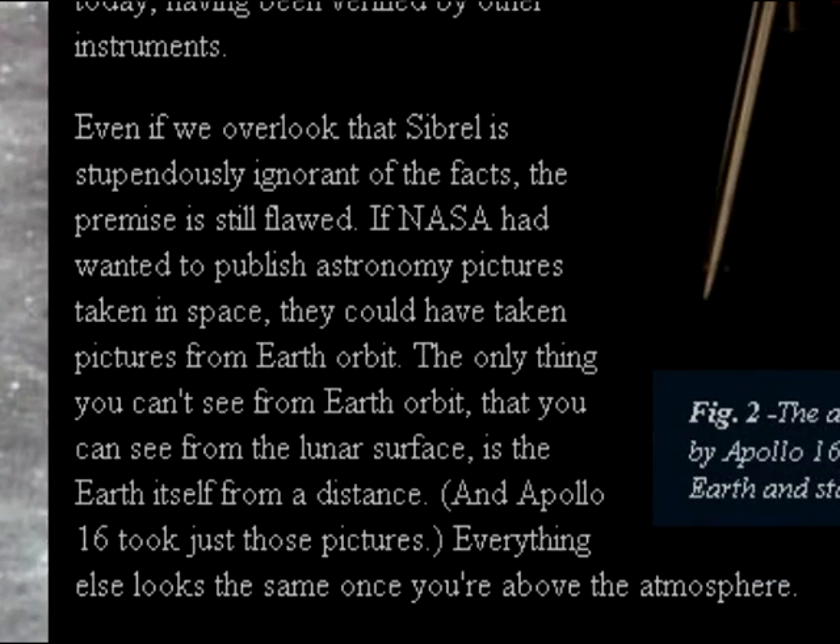Even if we overlooked that Winderley is stupendously ignorant of the facts, the premise is still flawed. If NASA had wanted to publish astronomy pictures taken in space, they could have taken pictures from Earth orbit. The only thing you can't see from Earth orbit that you can see from the lunar surface is the Earth itself from a distance. And Apollo 16 took just those pictures.